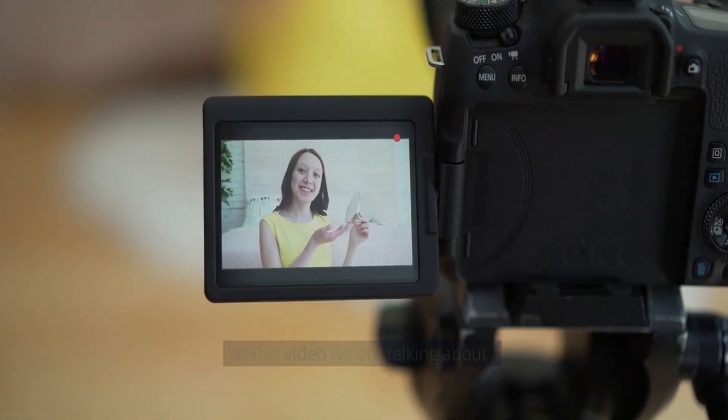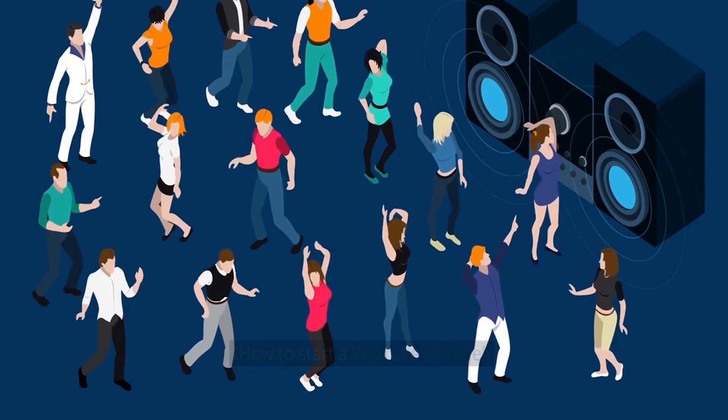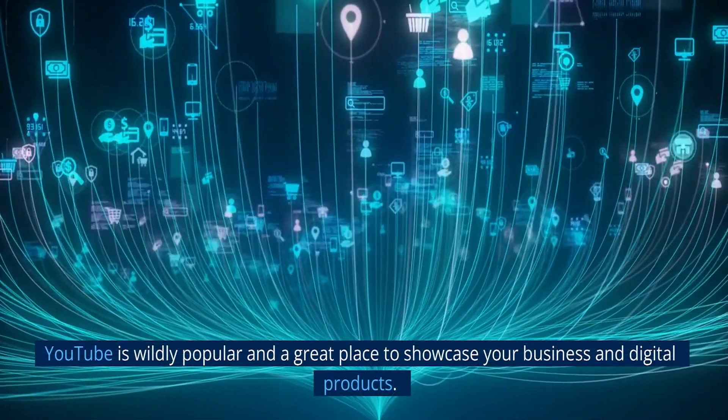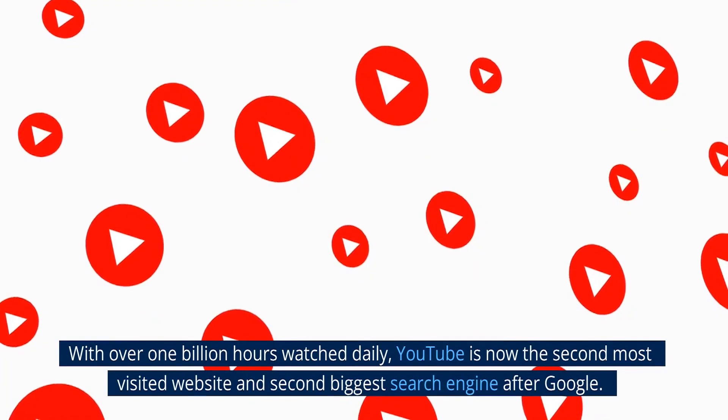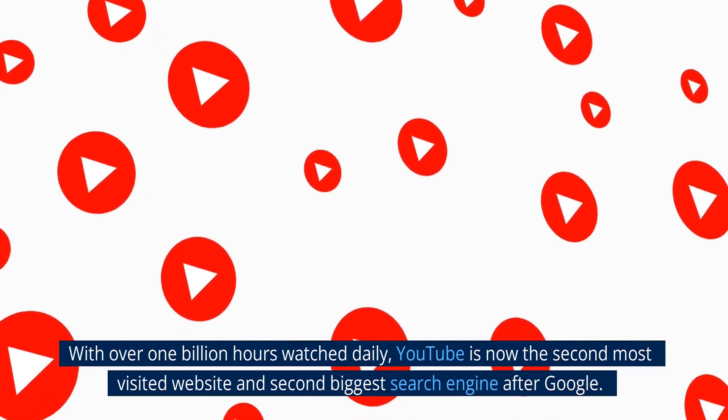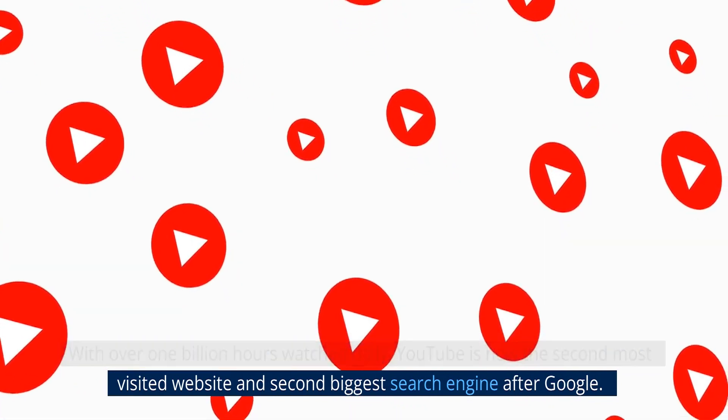Welcome to my YouTube channel. In this video we are talking about how to start a YouTube channel. YouTube is wildly popular and a great place to showcase your business and digital products. With over 1 billion hours watched daily, YouTube is now the second most visited website and second biggest search engine after Google.